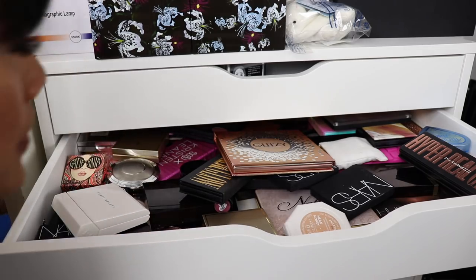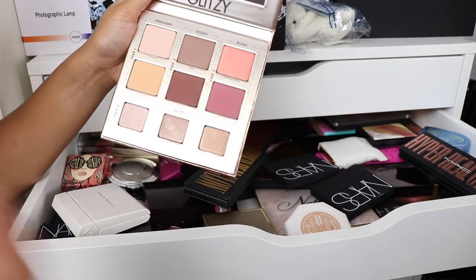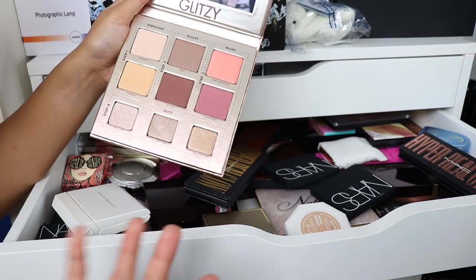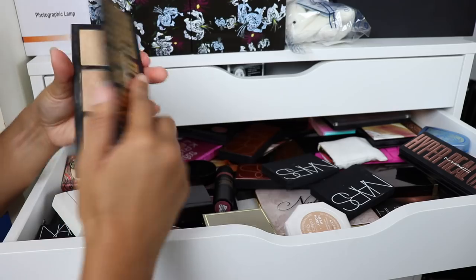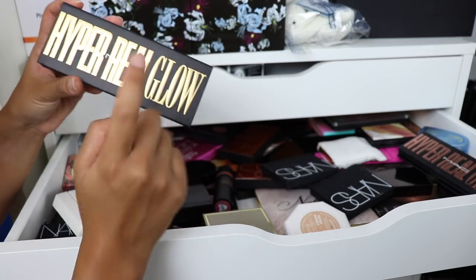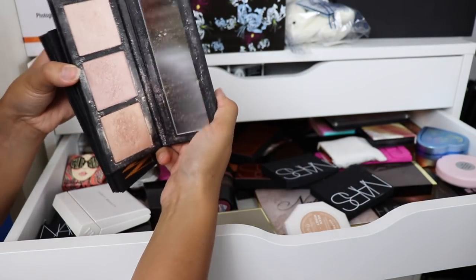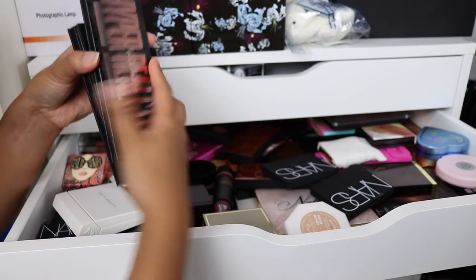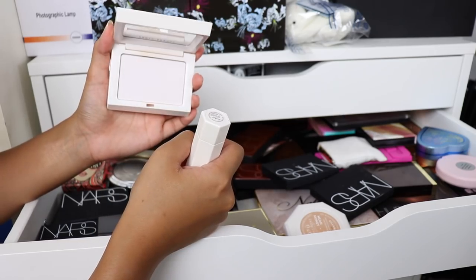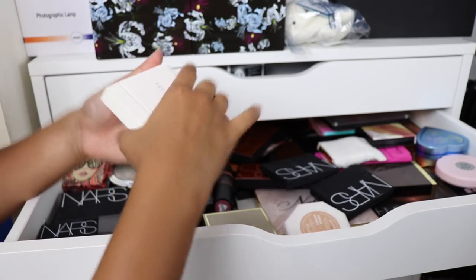I'm going to put this in the maybe pile. I'm definitely going to donate this away because the contour colours are just not for me. This suits someone who's a little bit more pinkish, reddish undertone. I'm warm toned and these are cool tones so these are not going to work for me. I have to keep these because these are limited edition highlighters by MAC and these were only sold in Selfridges. I'm going to keep my Fenty blotting powder — it's really dirty and I don't think any of you guys would want me to donate that.